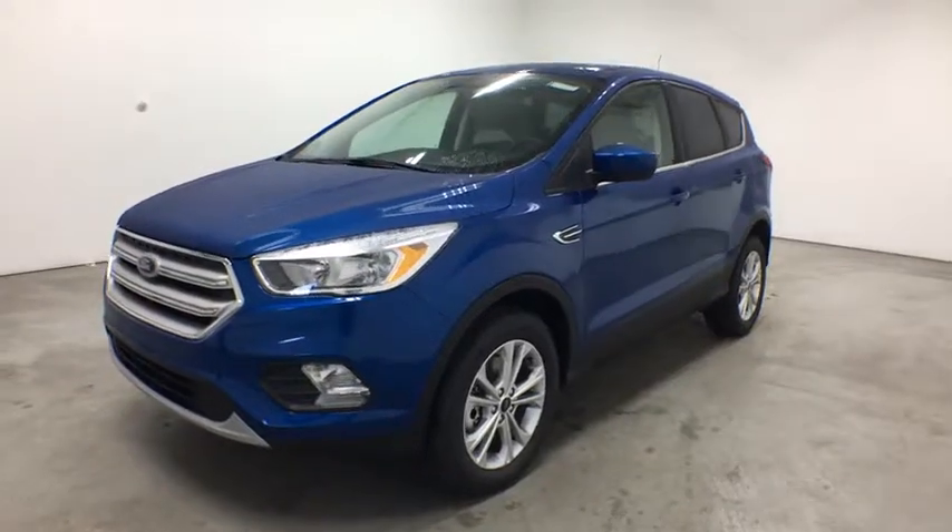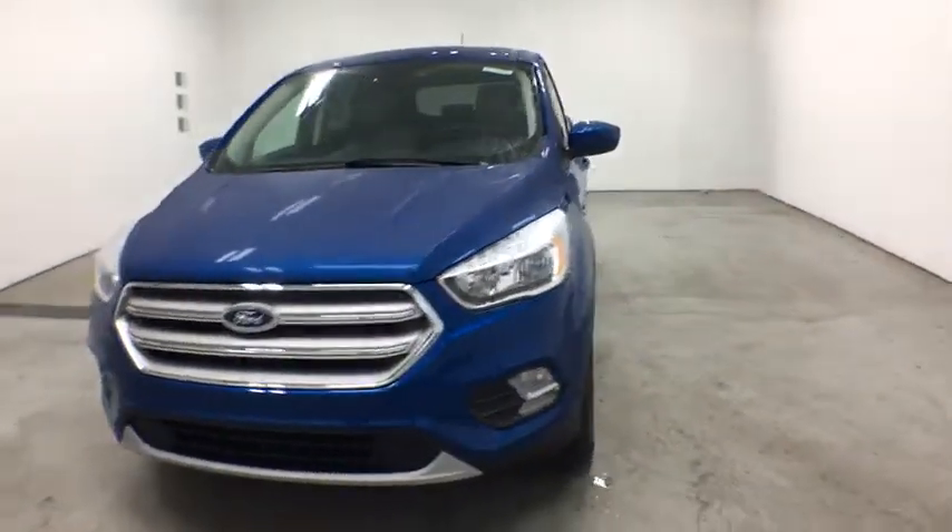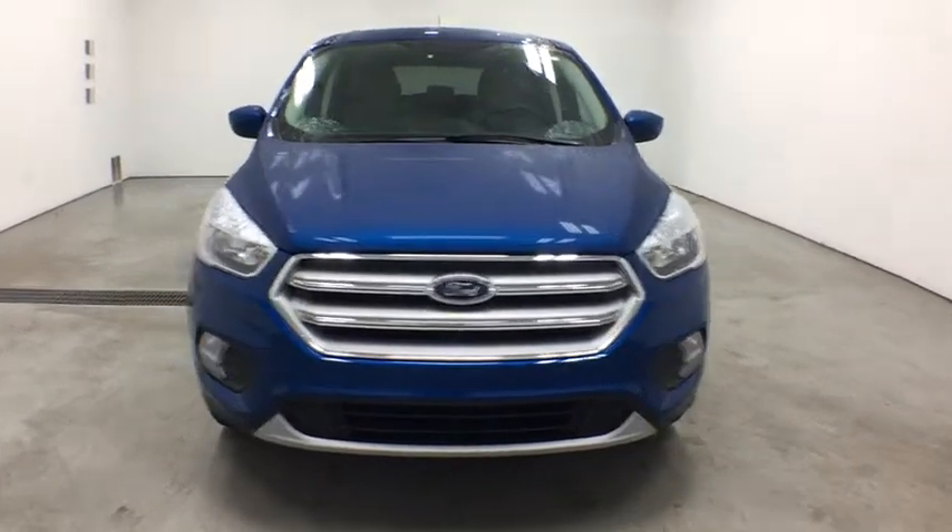Come test drive the 2019 Ford Escape. Gas engines flex, tow, zip and go with Ford Escape.